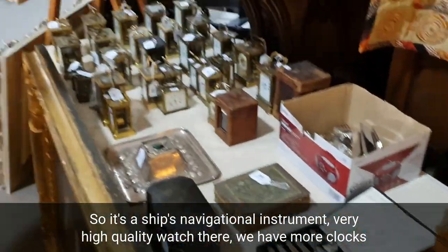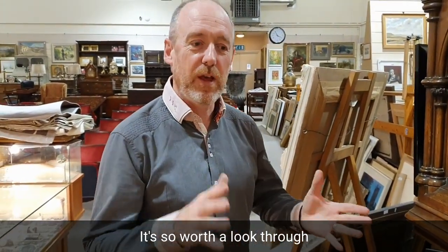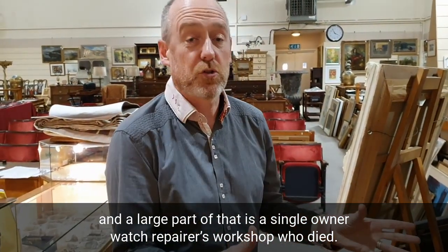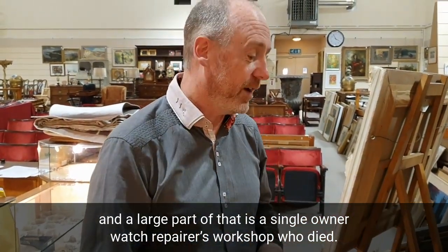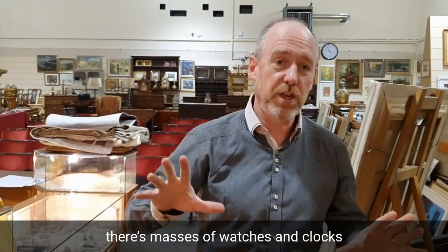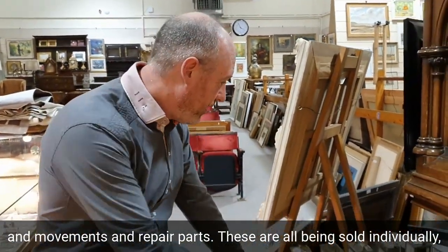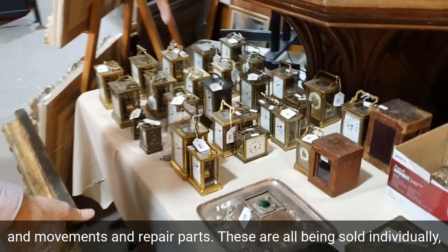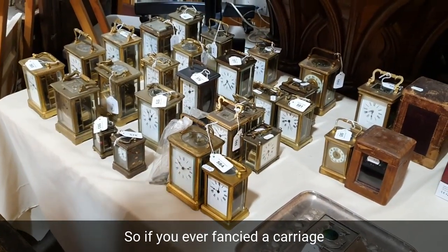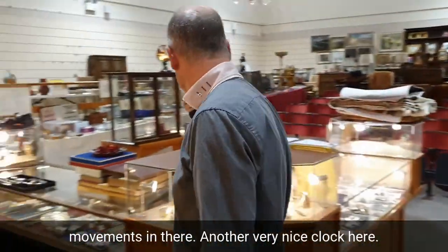We have more clocks and watches than we've ever had in any of our sales — well worth a look through. A large part of that is from a single-owner watch repairer's workshop, who died and lived quite locally to here. There are masses of watches, clocks, movements, and repair parts. These are all being sold individually — all good quality French carriage clocks. If you've ever fancied a carriage clock, there'll be one there for you, with nearly all top quality movements.